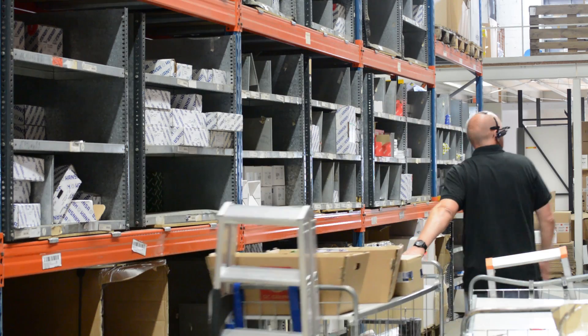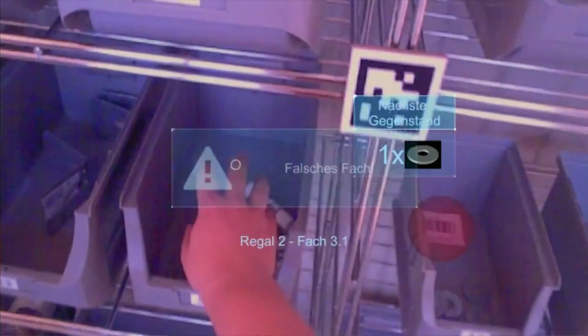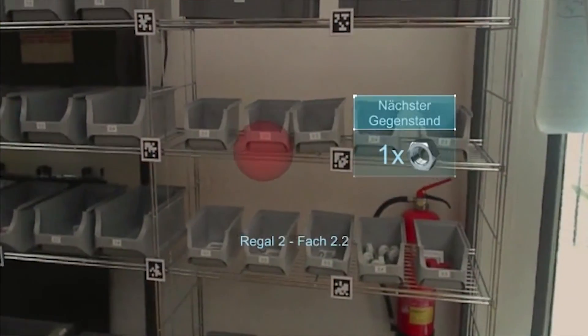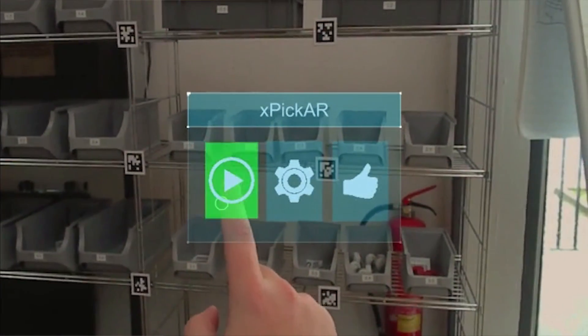Pickers now enjoy hands-free order picking whilst the organization benefits from an overall performance increase of up to 25%. Just imagine what will be possible once we integrate all the advanced augmented reality features we are currently working on and that soon will become available for productive use. This feature will open up entirely new possibilities for customers to further improve warehouse processes.